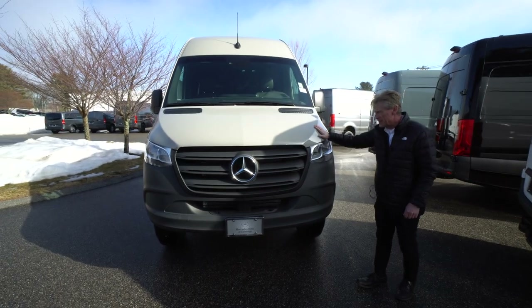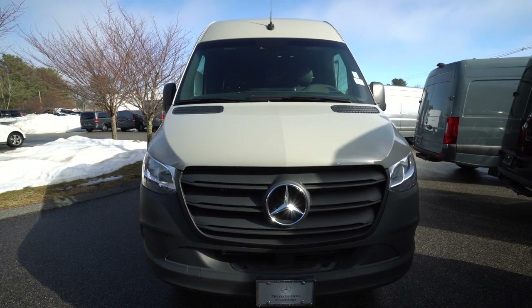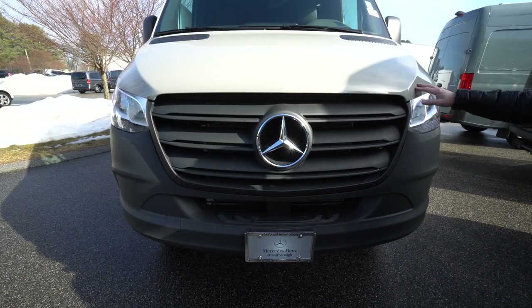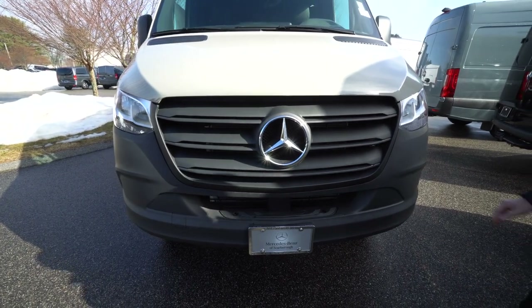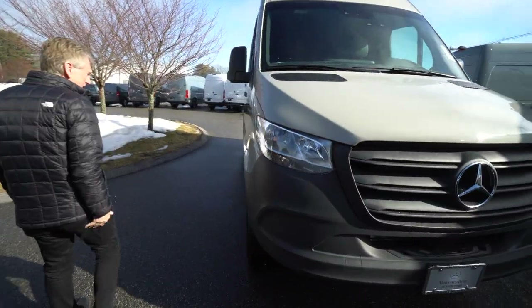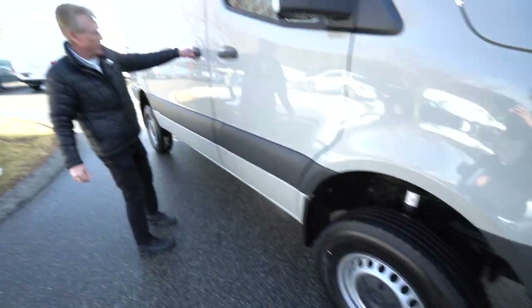I know there are clients out there that asked for the stone grey colour. We finally got one in. It's a beautiful colour. Great for upfitting, great for working out of, for our contractors. It does have some nice features. We're going to talk about those here in just a minute when we get on the inside.